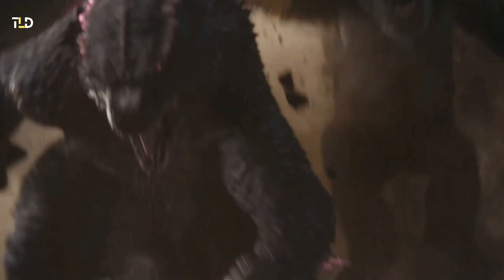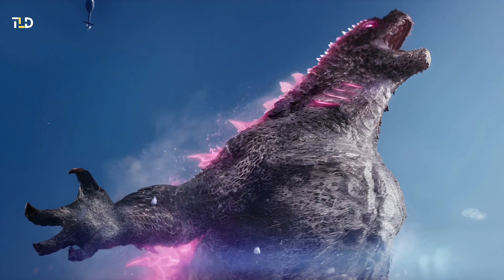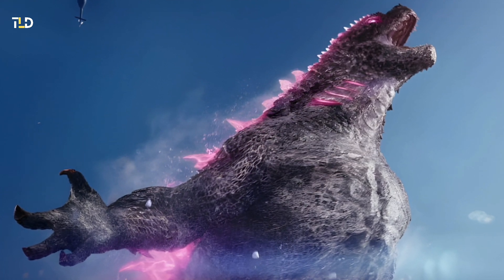Beyond the change in color, Godzilla's evolution is accompanied by notable physical enhancements. He appears leaner, shedding weight for increased speed. His longer, more muscular arms not only afford superior reach but also serve as an additional point of stability.